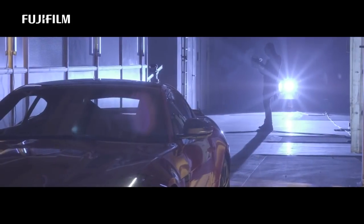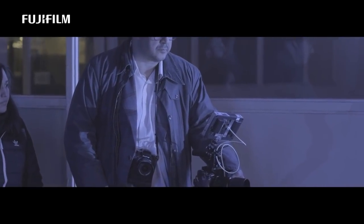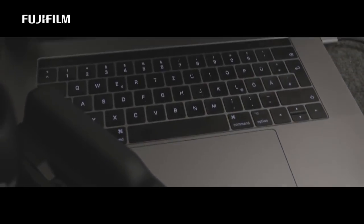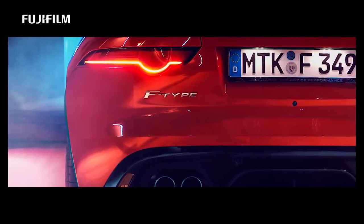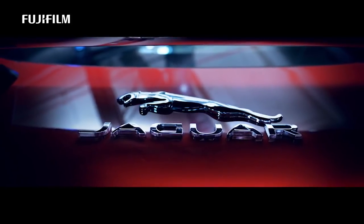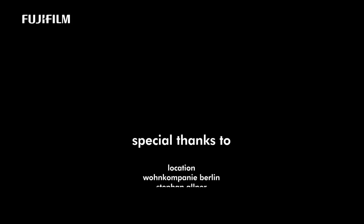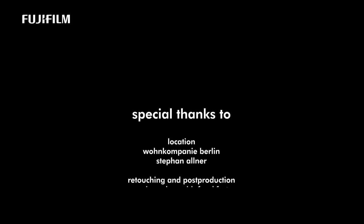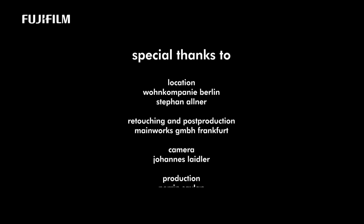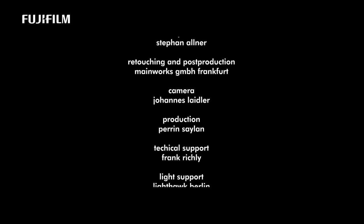In total I must say that Fujifilm did a great job designing this camera. Shooting with the X-H1 is really fun and it is a serious professional tool.